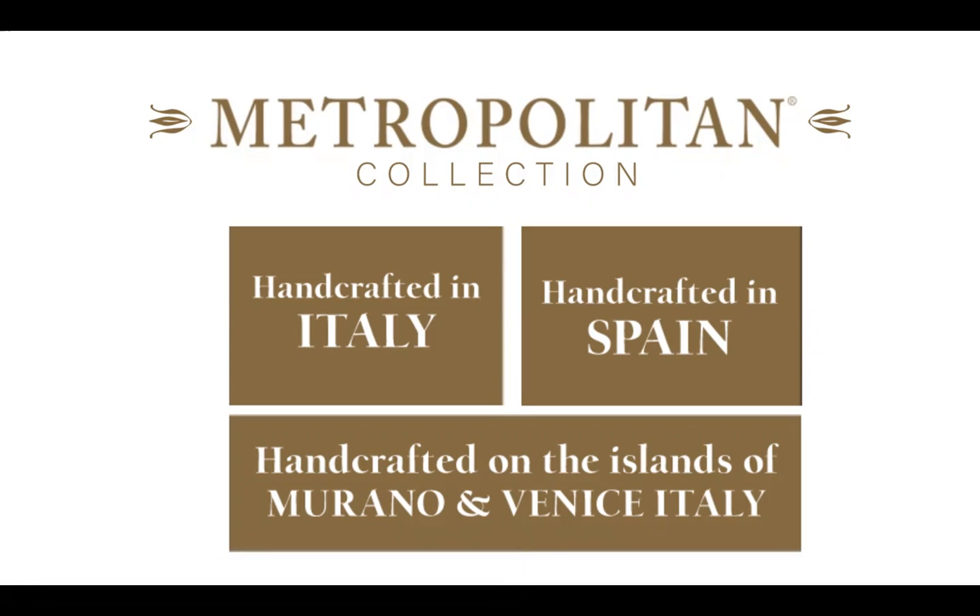These logos will help guide your discussion. As you're working with an end user or looking at Metropolitan products, you're working with product actually imported from Europe. Metropolitan brings these products into California, checks them, brings them up to US standards for wiring, powers the fixture, and takes close detail on what's there — then ships it directly to you. It's really like a white-glove service.